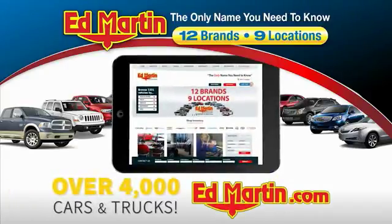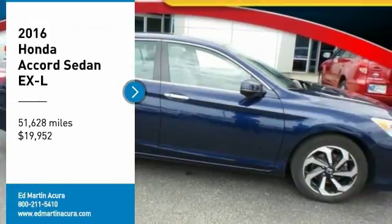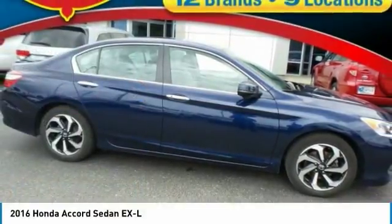You can also shop over 4,000 more cars and trucks online at edmartin.com. Come test drive the 2016 Accord.